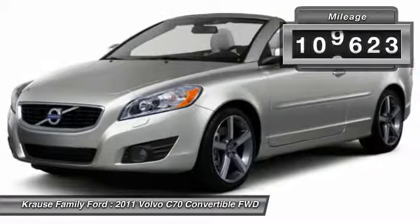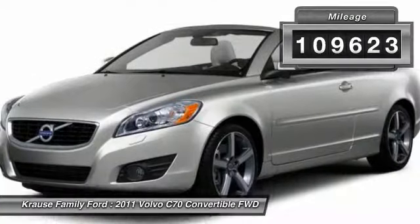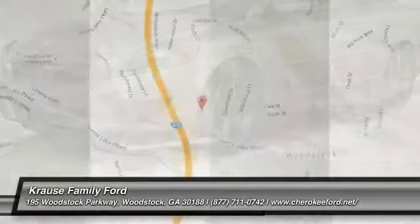This vehicle has less than 110,000 miles. This beauty will make even your house keys jealous. Drive it today.